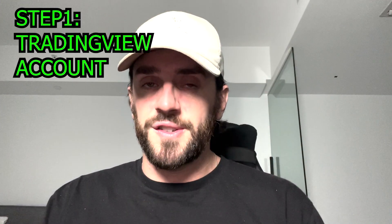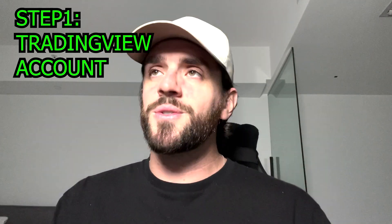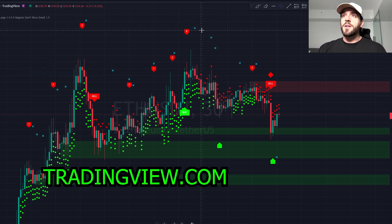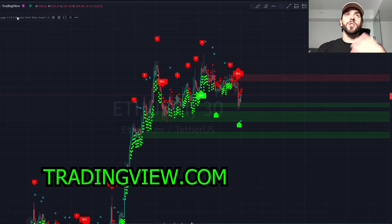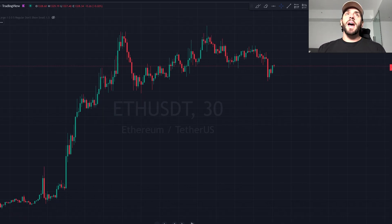The first thing you will need to do in order to be able to turn $100 into $10,000 or more by trading cryptocurrencies is you're going to need to have a TradingView account. TradingView is a platform — it's also a website and an app you can download on your computer where you can look at any stock or cryptocurrency through technical analysis called charting. There are all these different timeframes — it can be a little confusing, but you will need to go ahead and create a free account or any account of your choosing on TradingView. This is step one.